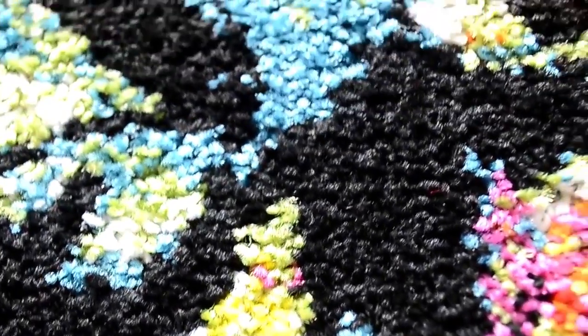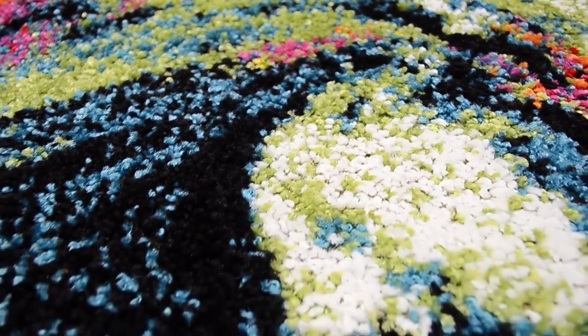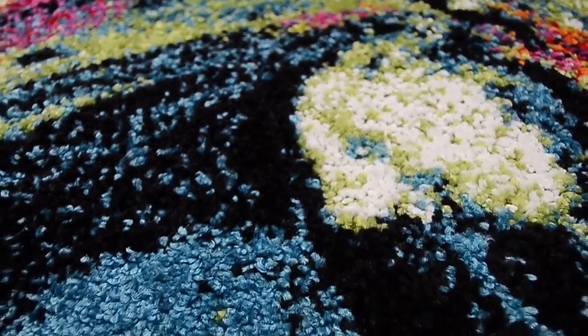From super abstract to structured and geometric, our Splash Collection features designs that will be compatible with any contemporary or urban decor.